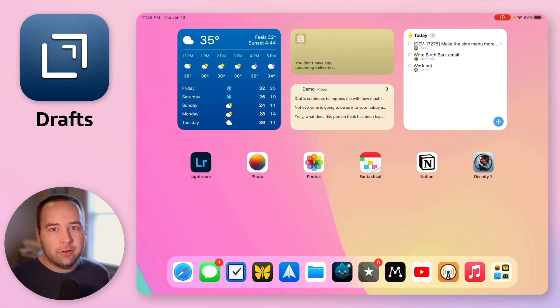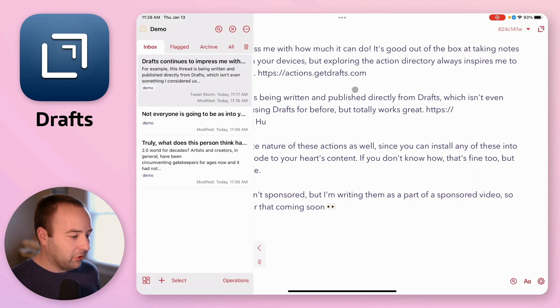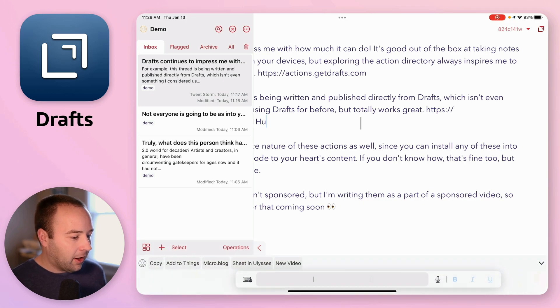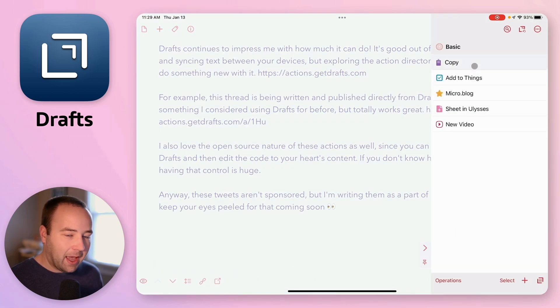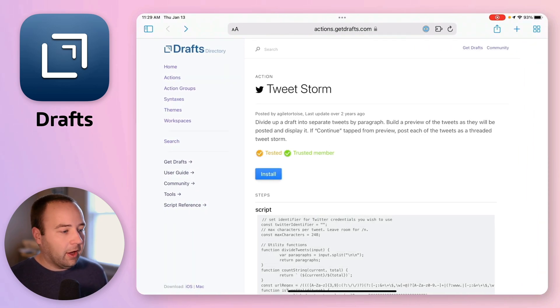The next widget on my home screen is Drafts, which also happens to be the sponsor of today's video. I'm totally happy about that because they're already on my home screen — it's easy for me to talk about Drafts because I use Drafts. What I want to show is how you can extend Drafts to do more than just what it does out of the box and really customize it to suit you. My widget shows the most recent drafts I've created. This one is going to be a Twitter thread — four tweets in a row. Over in the actions panel, I can copy to clipboard, add to Things, publish to Micro.blog, create a new sheet or video — things I have set up that Drafts can do to the text.